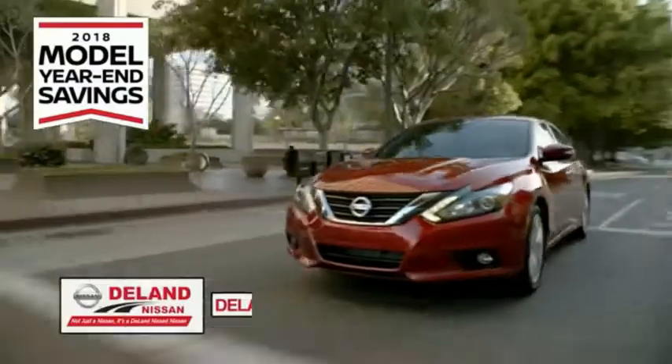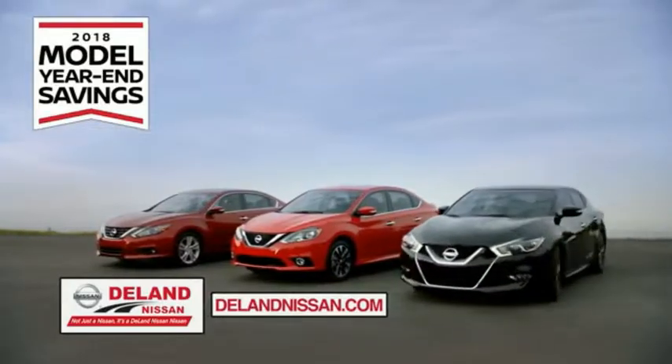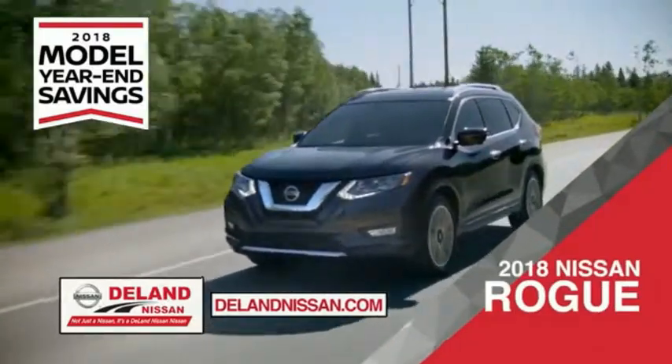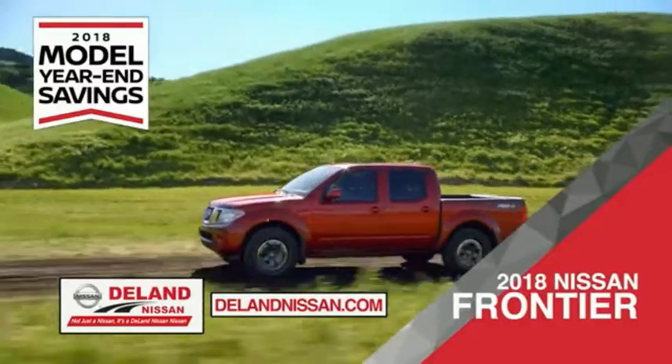Get ready to play big and save big with DeLand Nissan during the 2018 model year savings event. Save on the 2018 Nissan Sentra, impressively styled and crafted just for you, or the family-friendly SUV crossover — the 2018 Nissan Rogue or Rogue Sport. You can also work smart and play hard in the 2018 Nissan Frontier truck.